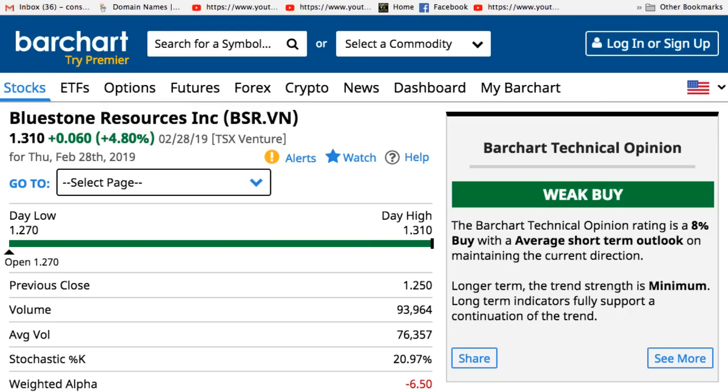I've been doing some research on this company called Bluestone Resources Inc. Bar Chart says the Bar Chart technical opinion rating is an 8% buy with an average short-term outlook on maintaining the current direction. Longer term, the trend strength is minimum. Long-term indicators fully support a continuation of the trend. I thought that was good.